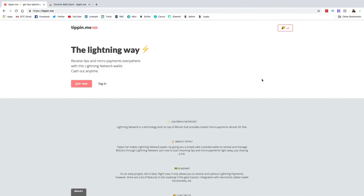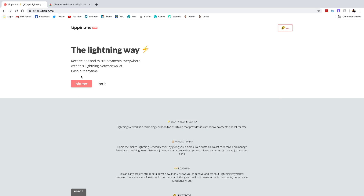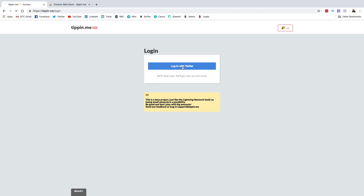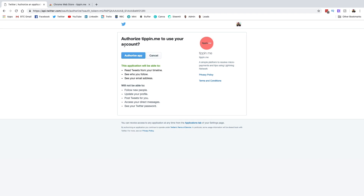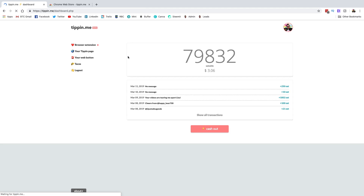Here we are on the Tippin.me website and it is super easy to get going with this. Right off the bat, all you need to do is hit 'Join Now' and it is going to take you to a page that says 'Sign up with Twitter.' I have already signed up, so I'm going to go back and log in because it essentially looks exactly the same. You're going to hit 'Log In,' then 'Log In with Twitter,' and it is going to ask if you authorize this app to interact with your Twitter account. You're going to go ahead and hit 'Authorize' and it will redirect you back to your Tippin.me dashboard.